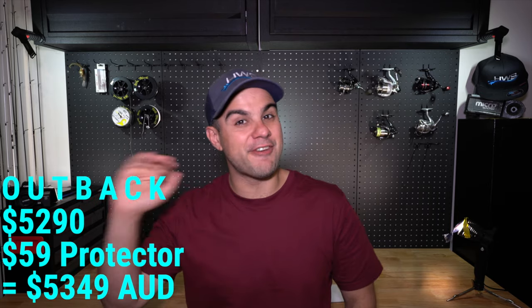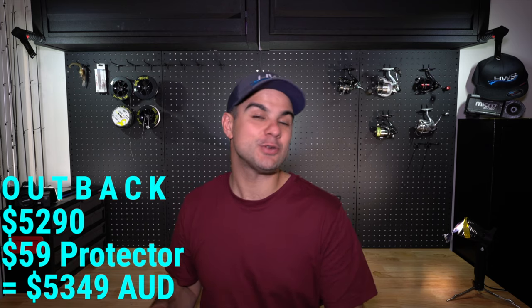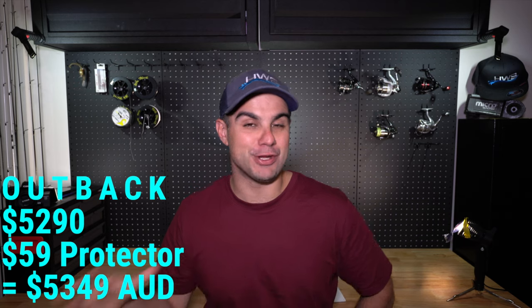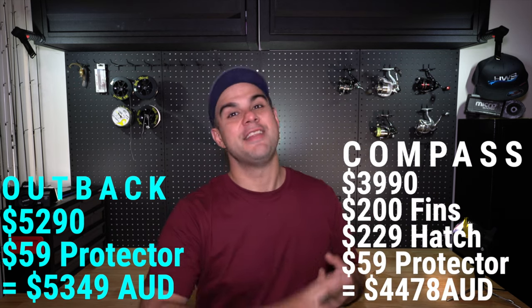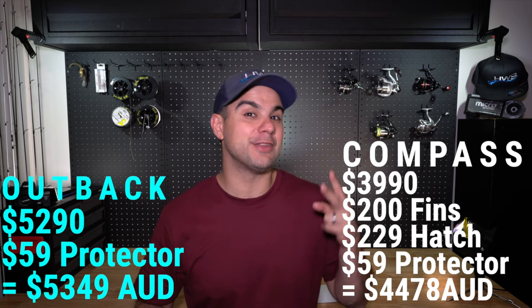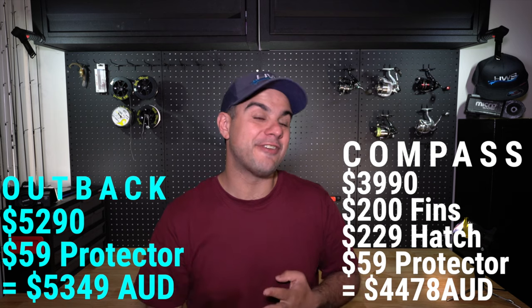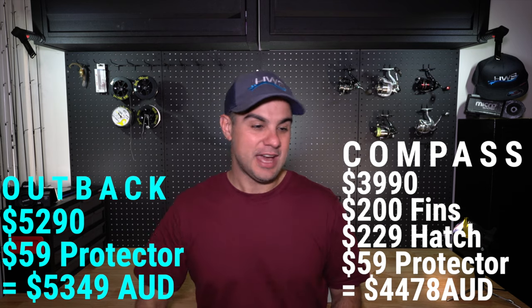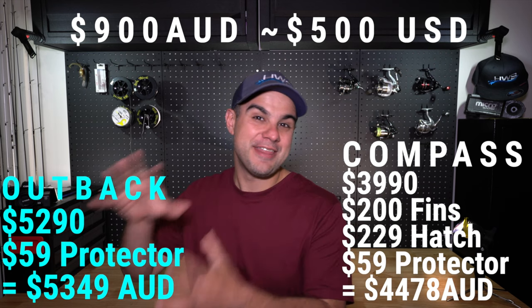Looking at the total price, the stock Outback comes in at $5,290 plus a $59 transducer charge, giving a total of $5,349 Australian. On the other hand, the Compass base price plus the $200 turbo fin upgrade, plus the rectangular hatch, plus the transducer cover still comes in about $900 cheaper than the Hobie Outback.